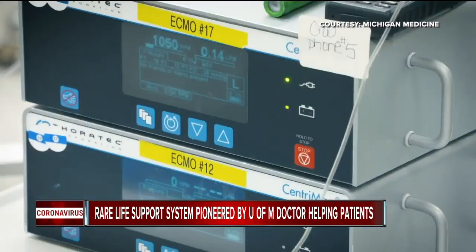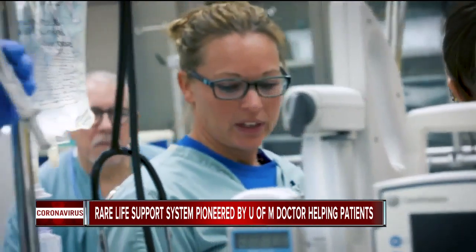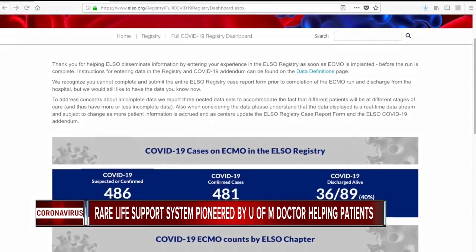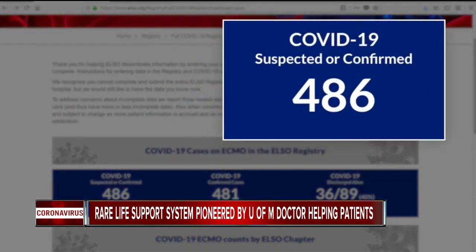We only have a finite capacity to provide ECMO support. It really is a team effort, and our team has been working around the clock to try to deliver care for as many patients as we possibly can. Right now, an international ECMO registry that's based in Ann Arbor shows that 486 COVID-19 patients across the world have tried the treatment.